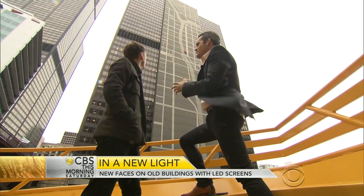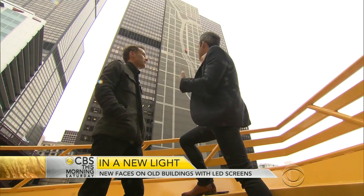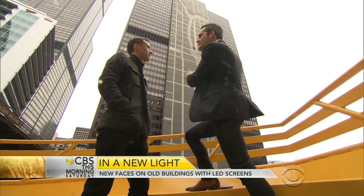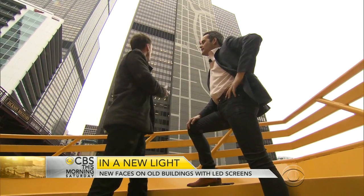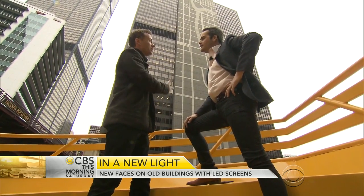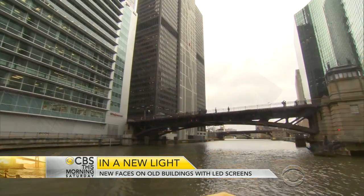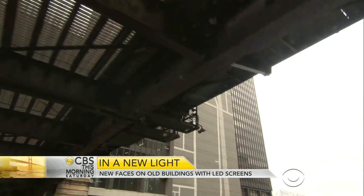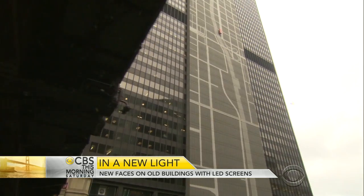Prior to the map installation, the building wasn't much of a conversation piece. Now it's on the architectural tour that the city offers. The map gives it personality — it brings out something that was hidden within the building before. The transformation has also been good for business, serving as a significant factor in bringing in more tenants.